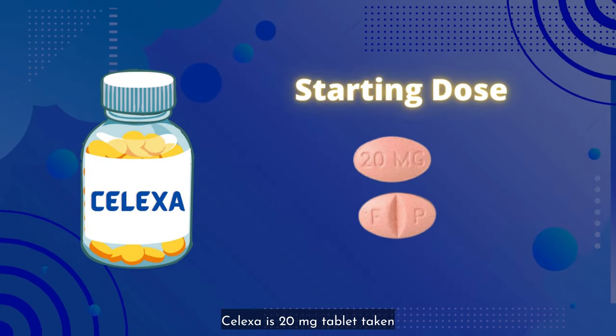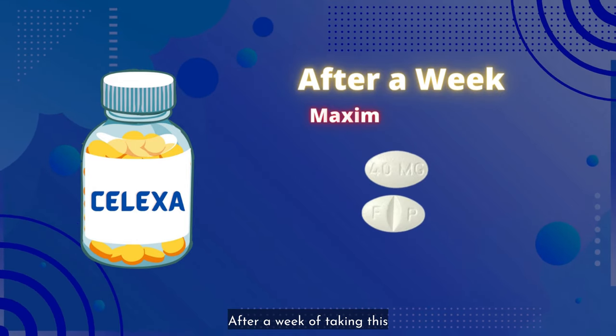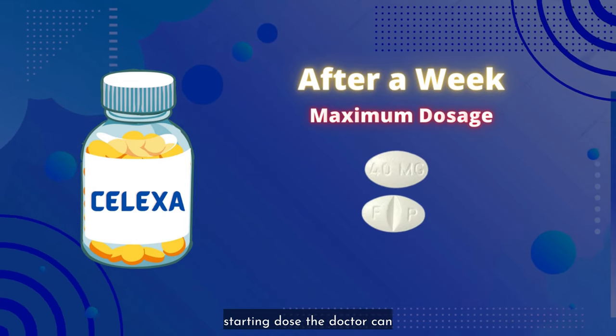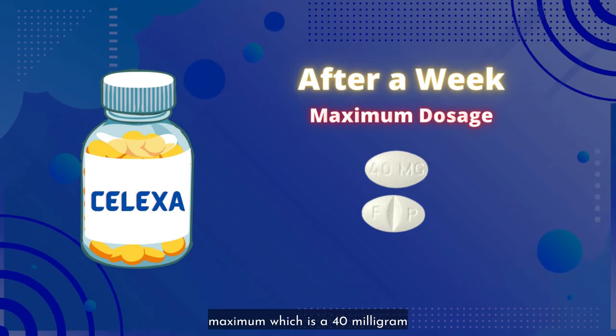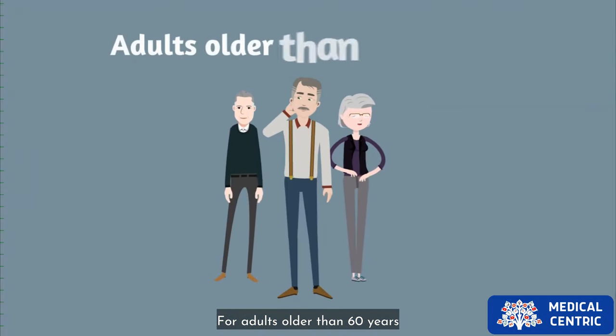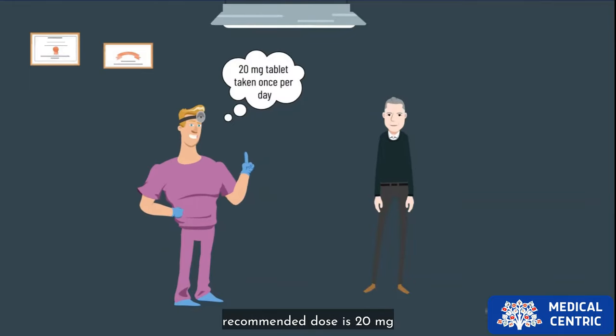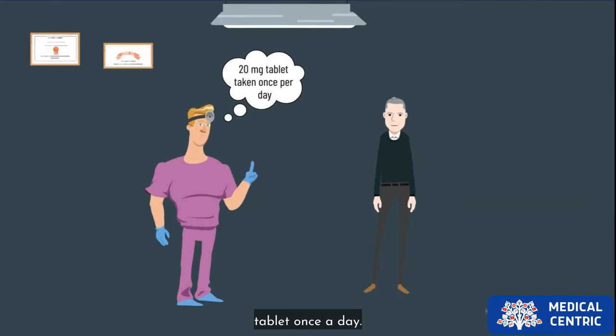The starting dose for Celexa is a 20 milligram tablet taken once a day. After a week of taking this starting dose, the doctor can increase the dosage to the maximum, which is a 40 milligram tablet once a day. For adults older than 60 years old and patients with liver problems, the maximum recommended dose is 20 milligram tablet once a day.